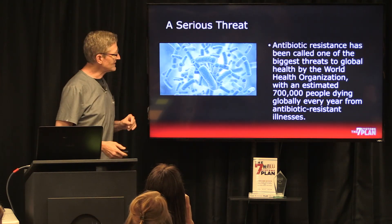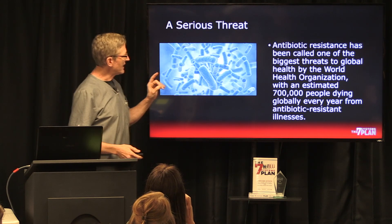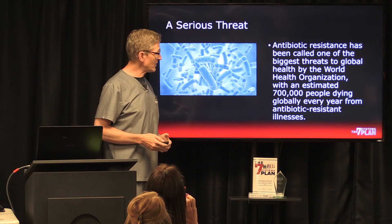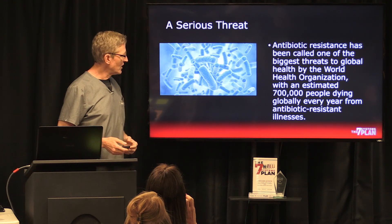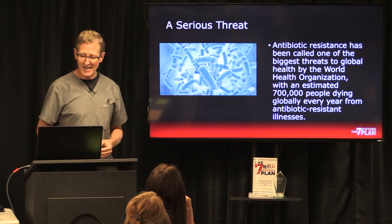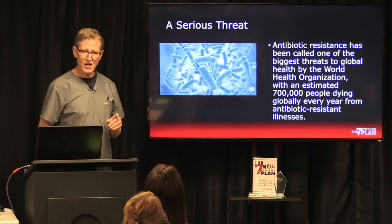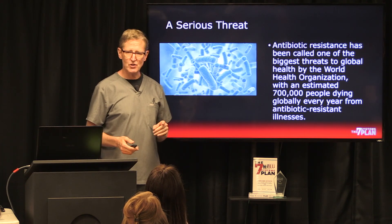Here's what you need to know — this is a serious threat. Antibiotic resistance has been called one of the biggest global threats by the World Health Organization, with an estimated 70,000 people dying globally every year from antibiotic resistant bacteria.